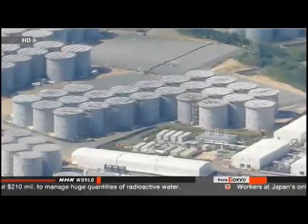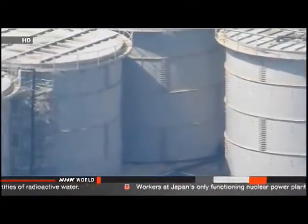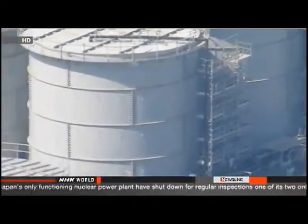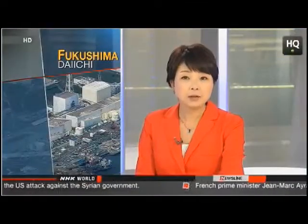Workers began monitoring radiation more closely last month after finding that 300 tons of radioactive water had leaked from one of the storage tanks. Earlier this week, workers discovered high-level beta-ray radiation near a different tank at the plant. People in Fukushima are angry with the way TEPCO has handled the leaks.